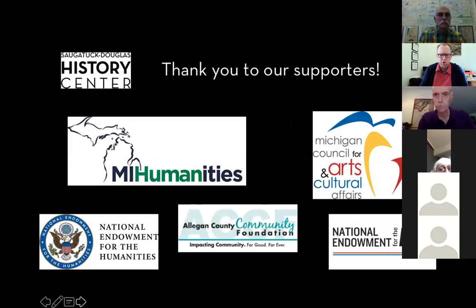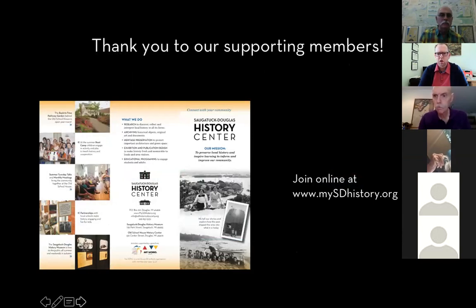I also want to thank our supporters. Our activity at the History Center is supported by the Michigan Council for the Arts and Cultural Affairs and National Endowment for the Arts. The SDHC is also supported by a HOPE grant from Michigan Humanities and the National Endowment. We also receive support from the Elgin County Community Foundation Legacy Grant Program. I'd also like to thank all of you who are supporting members of the History Center. To renew your membership or join, please visit our website, mysdhistory.org.